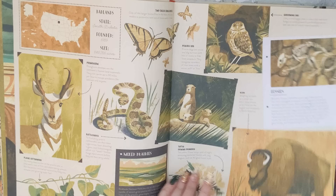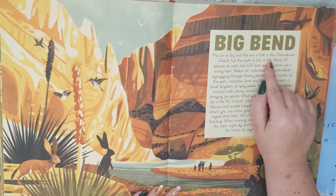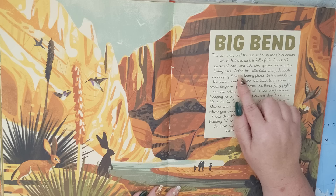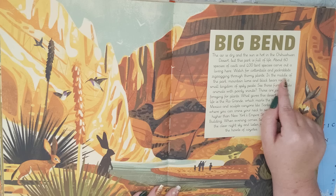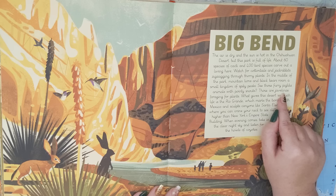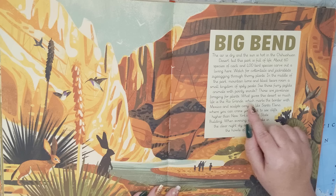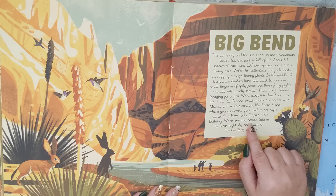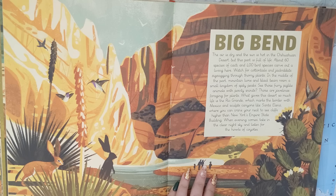Next is Big Bend. The air is dry and the sun is hot in the Chihuahuan desert, but this park is full of life. About 60 species of cacti and 400 bird species carve out a living here. Watch for cottontails and jackrabbits zigzagging through thorny plants. In the middle of the park, mountain lions and black bears roam a small kingdom of spiky peaks. See those furry pig-like animals with pointy snouts? Those are javelinas foraging for plants. What gives this desert so much life is the Rio Grande, which marks the border with Mexico and sculpts canyons like Santa Elena, where you can crane your neck to see cliffs higher than New York's Empire State Building. When evening comes, take in the clear night sky and listen for the howls of coyotes.